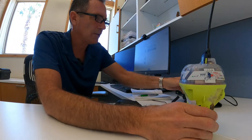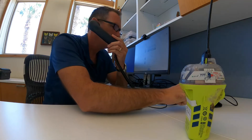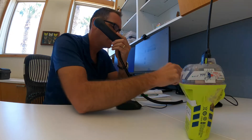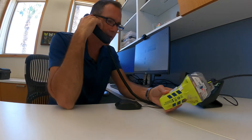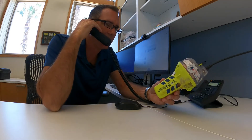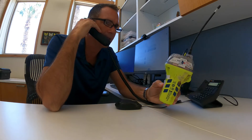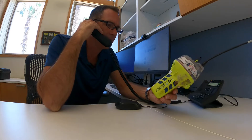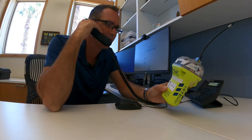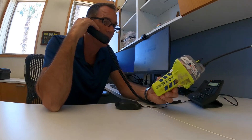Okay, let's see if we can call the Coast Guard here in Port Aransas. Yeah, hi. My name's Jace Tunnel. I'm over here at the University of Texas Marine Science Institute. On my beach survey, I found one of these EPIRB things — it's like a transmitter. It has a vessel number on it, and it says to turn it into the Coast Guard if found. So I just want to know if I could bring it over to y'all since I'm just down the street, or what I should do with it.